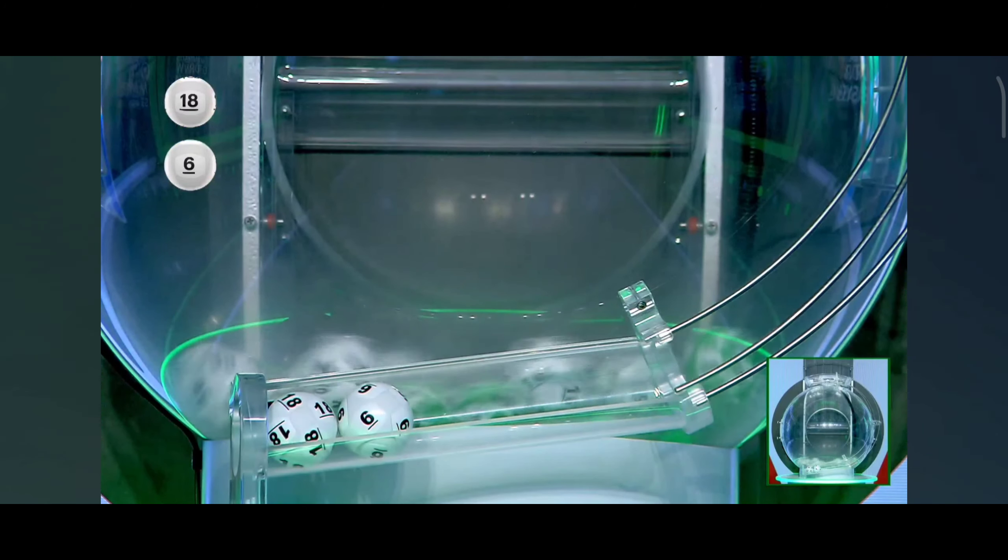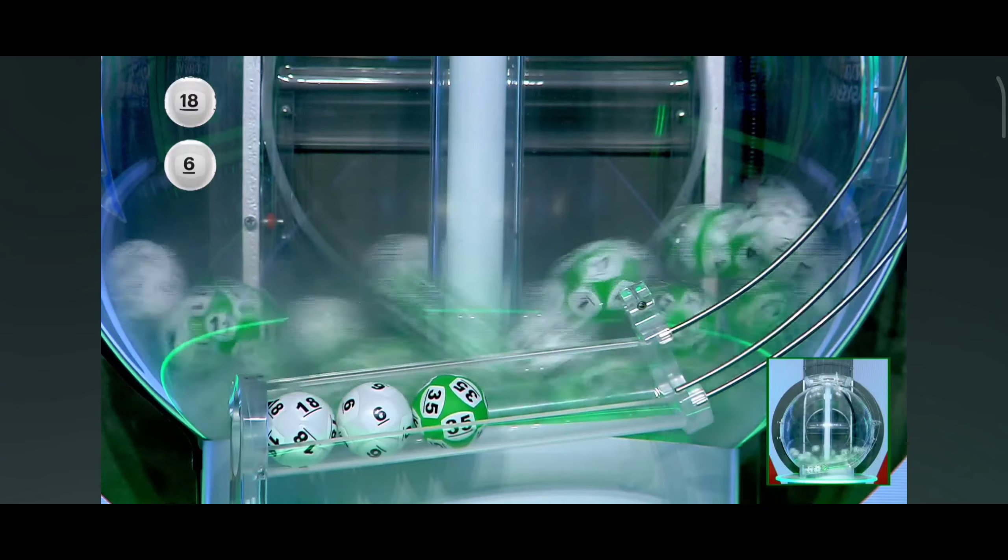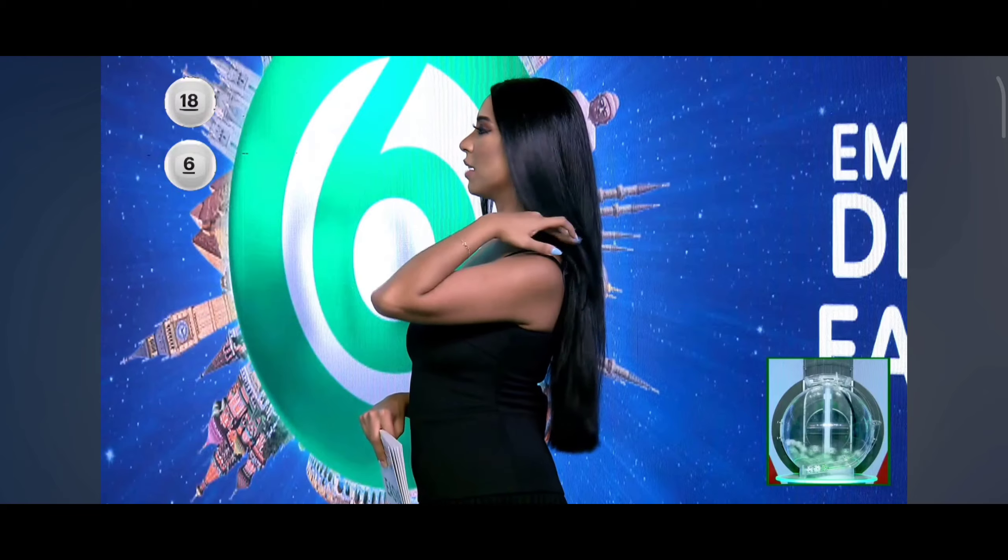I'm using the better hand this time. Okay, our third number this evening is 35. So that makes up the first prize sum this evening. We have 18, single digit number 6, and 35.